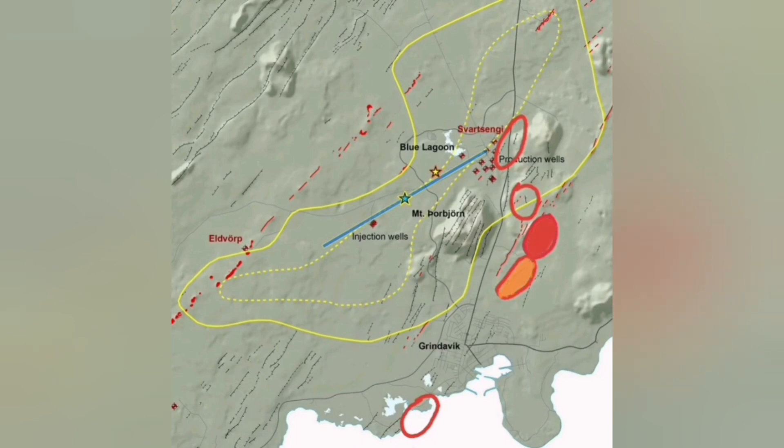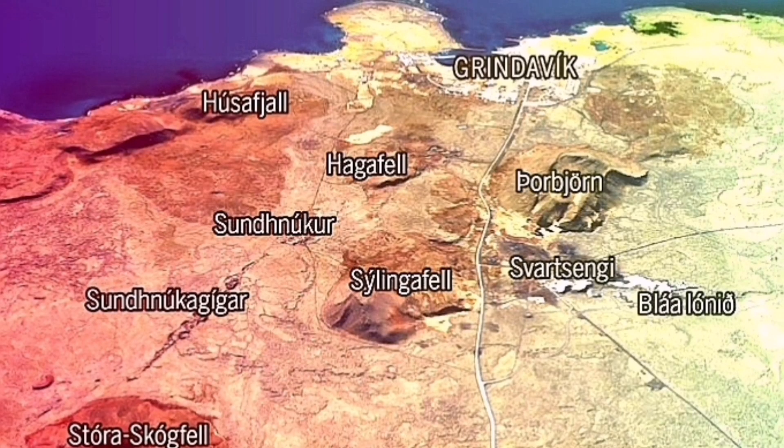The first most likely place is the Hagafell. North of the Hagafell, then south of it, slightly north of it — they have a very similar probability. Then the Svartsengi one, and the least likely is actually out to sea, because the one happening south of Grindavik is inside the sea. Marking them in sequence: this is the Hagafell — I think this is the most likely place.